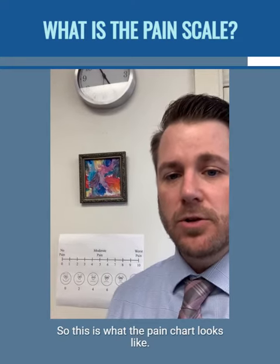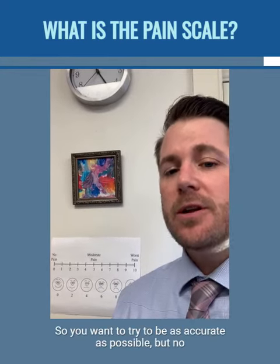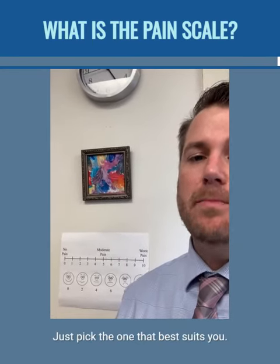So this is what the pain chart looks like, and this way you can kind of see. Again, we just want the pain to go down, but we need to have that starting point. So try to be as accurate as possible, but no one's going to hold you to that number — so don't worry about it. Just pick the one that best suits you.